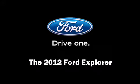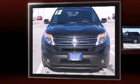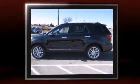The 2012 Ford Explorer. It features four-wheel drive capabilities, a durable automatic transmission, and a 3.5-liter six-cylinder engine.